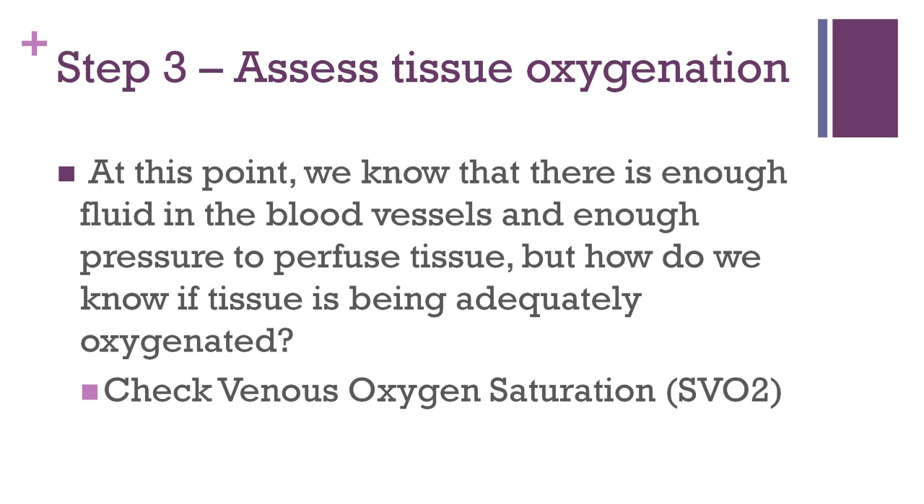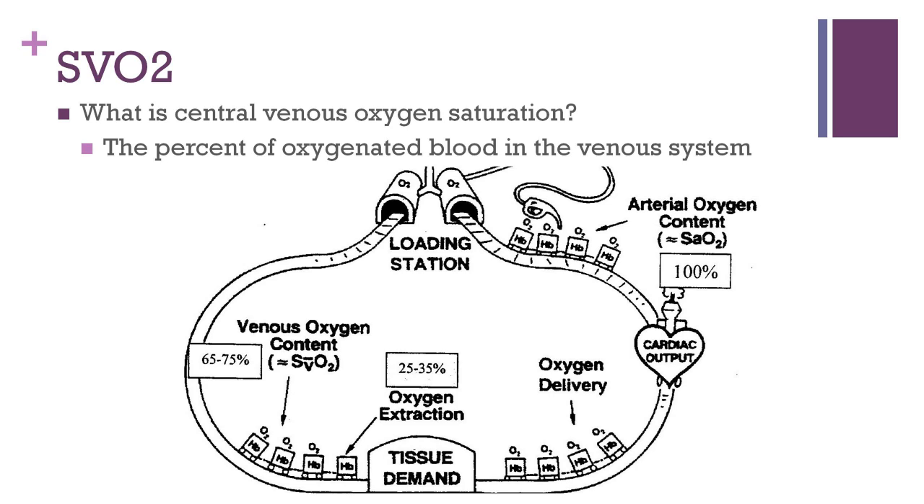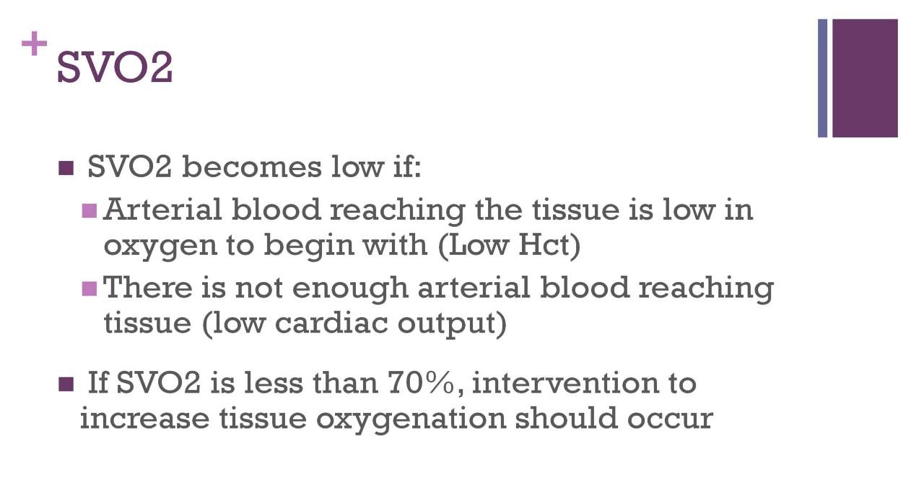But how do we know that tissue is really being oxygenated? The answer is by checking a venous oxygen saturation, or SVO2. Venous oxygen saturation is the percent of oxygenated blood in the venous system. As you can see from this graphic, venous oxygen content depends on the amount of blood that the heart is pumping to tissue and the amount of hemoglobin in the blood. Additionally, the tissue oxygen demand — the amount of oxygen that the tissues extract from the blood — also impacts SVO2. A low SVO2 tells us that tissue is not being perfused with enough oxygen. If the hemoglobin is low, there will be inadequate oxygen delivery to tissues and SVO2 will be low. Likewise, if cardiac output is low, then oxygen delivery to tissue will not be adequate, and SVO2 will be low.